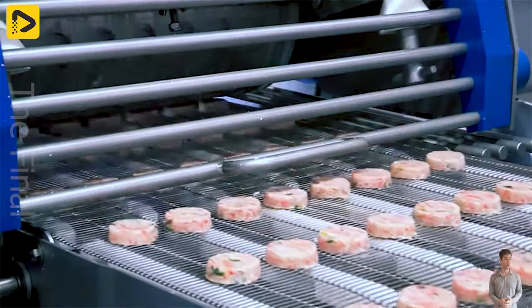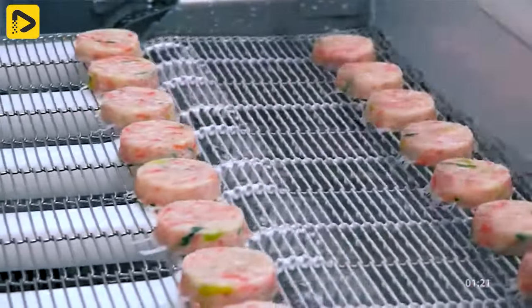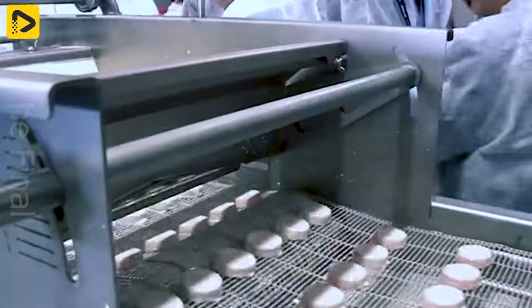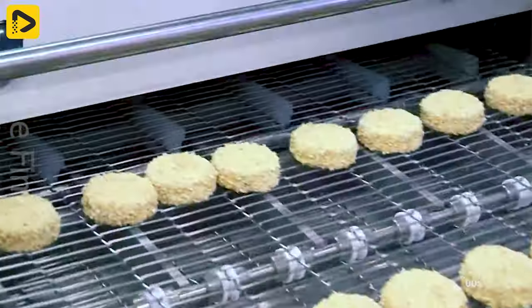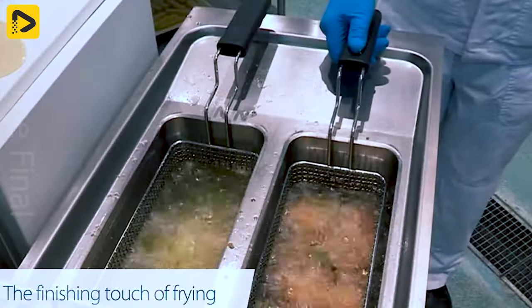This fish cake production line is highly impressive. Shrimp and fish are ground with carrots and garlic. The mixture is shaped and coated with batter to become delicious fish cakes. You just need to fry and enjoy it.